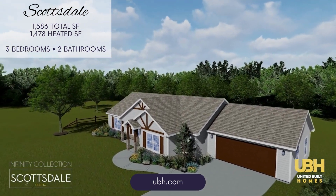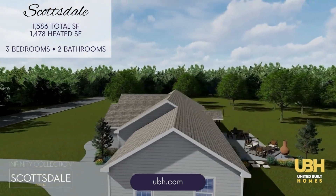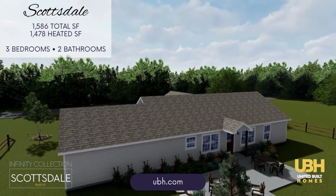The Scottsdale features inviting front and back porches that extend the living space outdoors, making it easy to enjoy your morning coffee or relax in the evening.